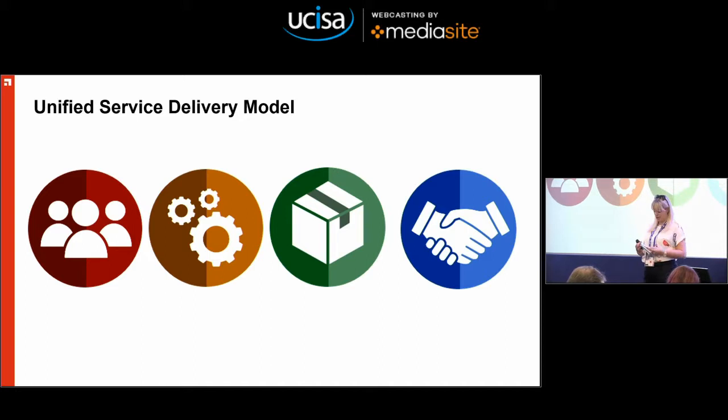Our vision for this programme is that we will use a set of shared and standard processes and a shared ITSM tool to provide a single point of contact for users of IT systems and services. It was all around looking at how we can improve communication and information, ensuring the effective turnaround of incidents and requests, increasing customer satisfaction and customer service, and providing meaningful management information.